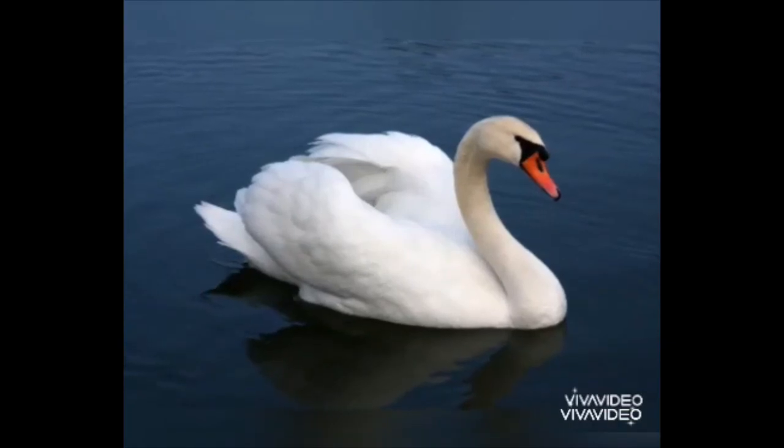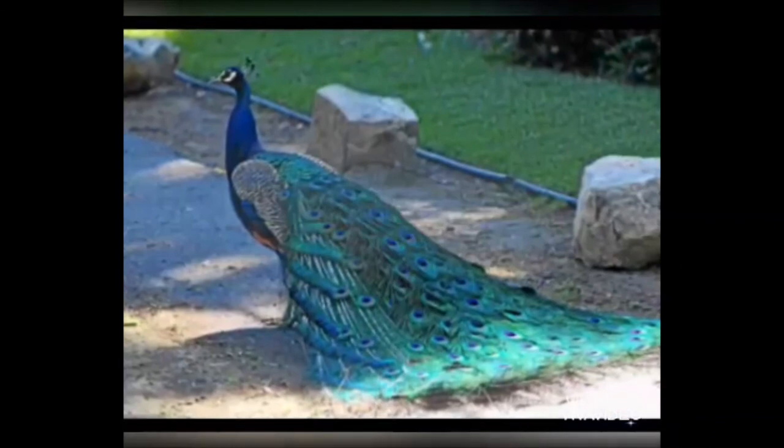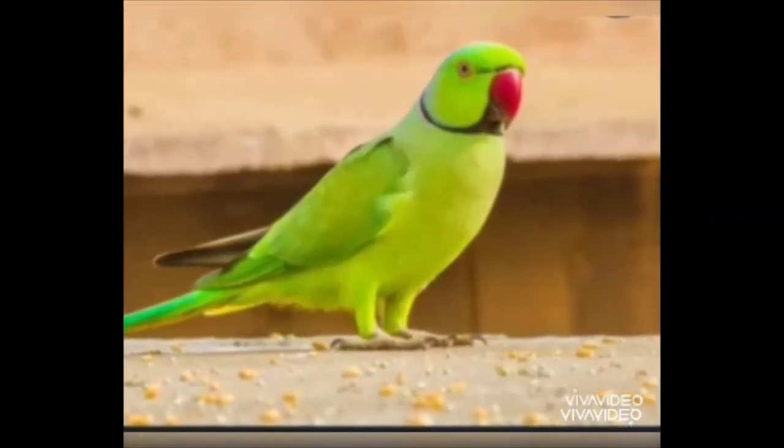Hey children, today you have learned about birds. I hope you all love this lesson. See you then. Goodbye.